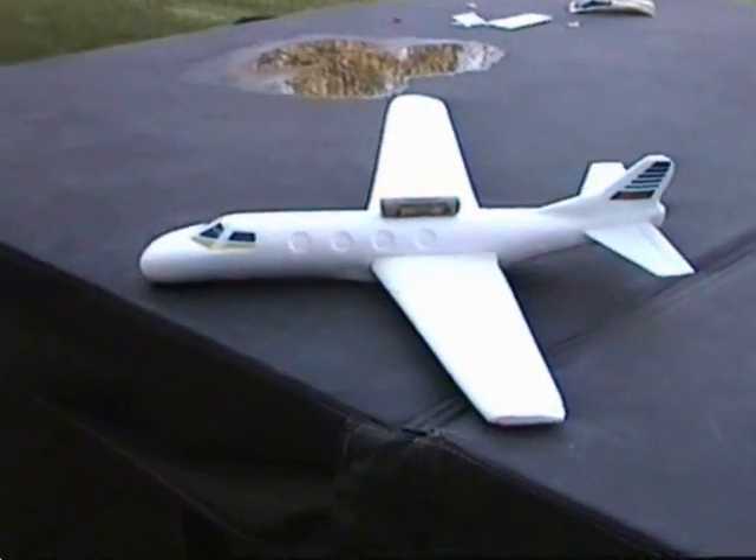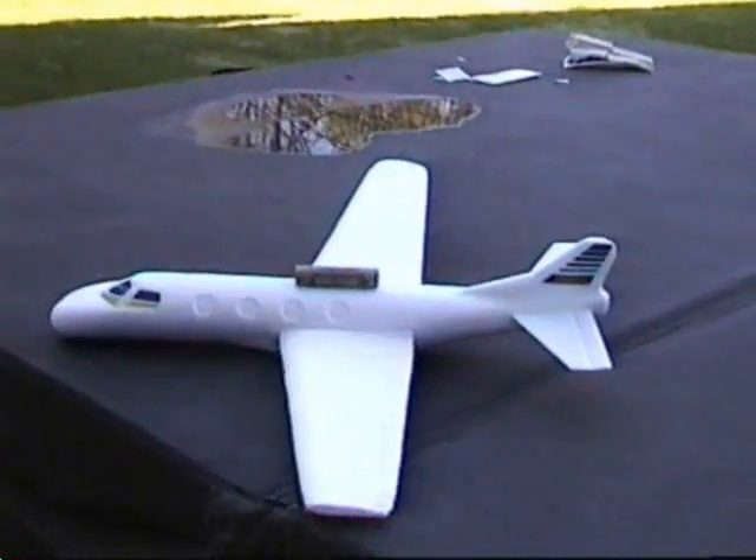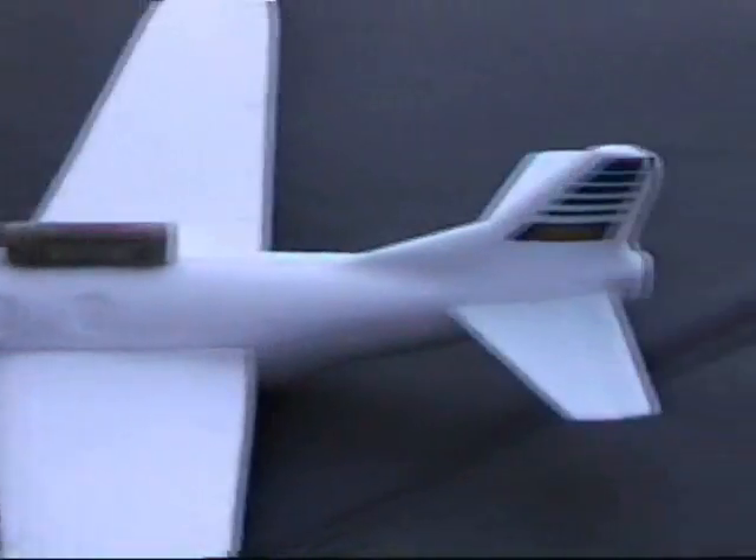Conservative approach to repairs — lots and lots of hot glue. Please note that the engine is right in front of the tail.